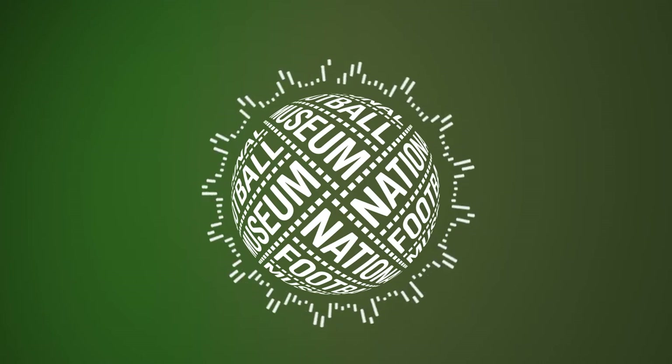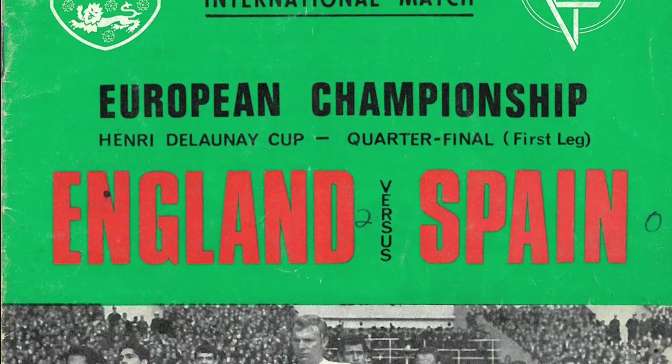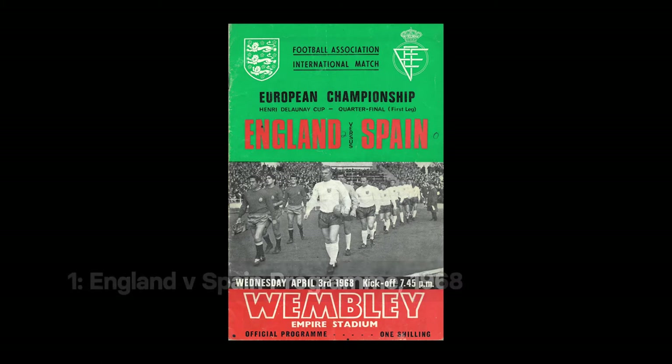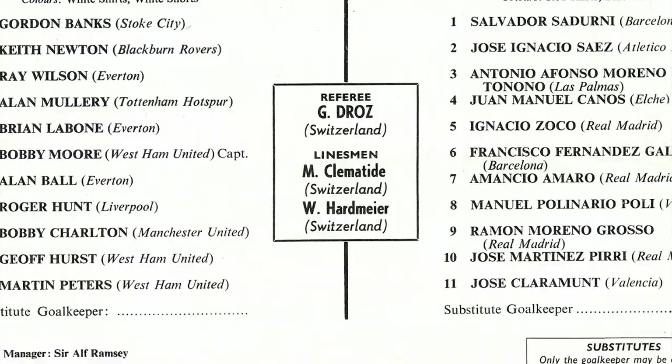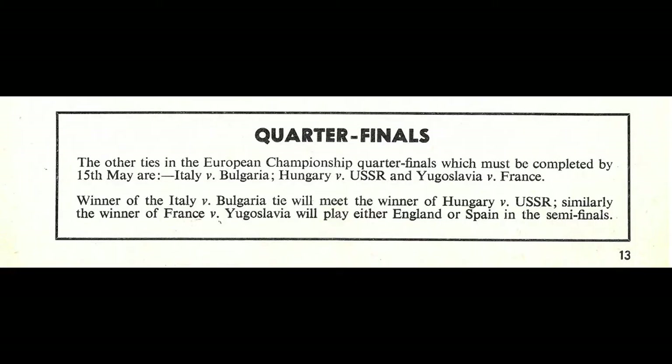This list might feature a lot from Euro 96. We start with an object from England's first championship appearance: the programme from the first leg of the 1968 European Championships quarter-final between England and Spain. As was the size of the tournament in the early days, the match was effectively a qualifier. England won the game 1-0, Bobby Charlton scoring the only goal, and won the return leg 2-1 to qualify for the tournament proper in Italy.